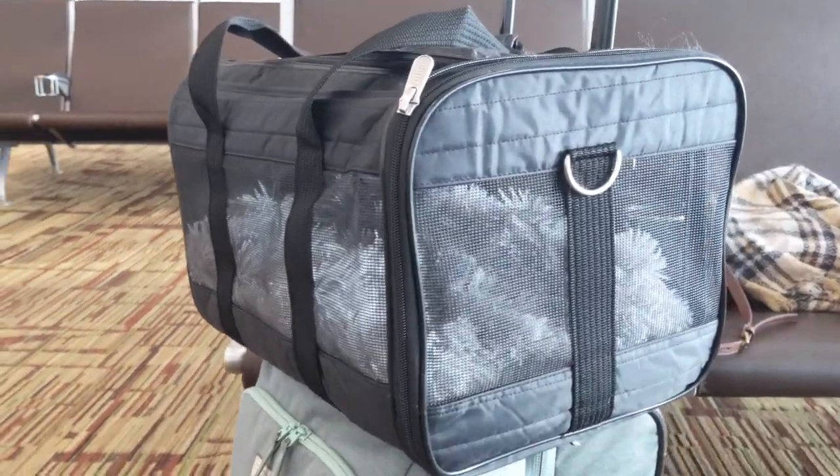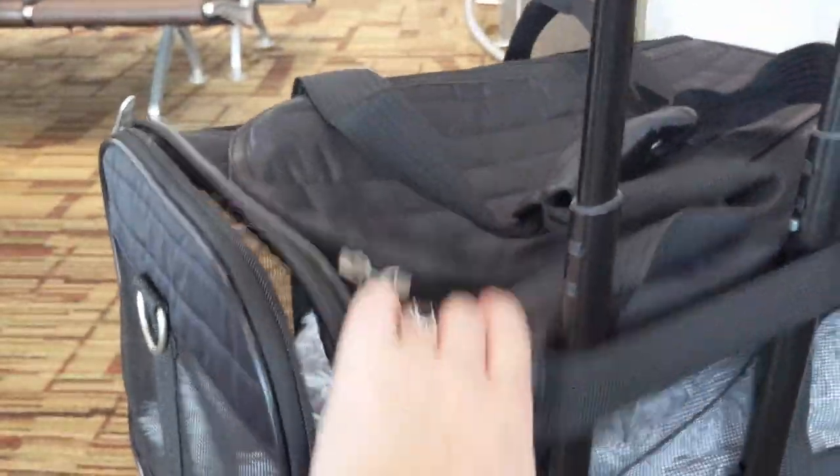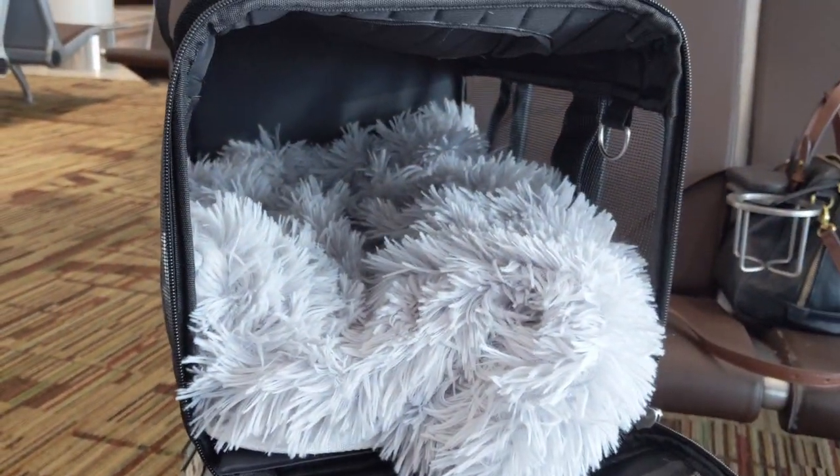Here's the carrier we use to fly in the cabin. It's Sherpa brand with lots of mesh siding. It's soft-sided so you can squish it down a little bit. It came with a Sherpa lining, but we've also added another blanket just to make it really comfy for her, with lots of breathing room.